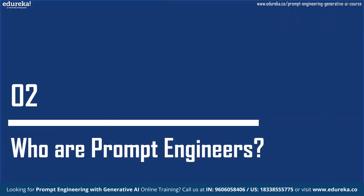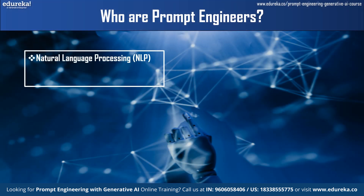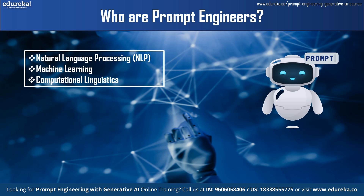So who are prompt engineers? Prompt engineers are typically individuals with expertise in natural language processing, machine learning, and computational linguistics. They specialize in designing, optimizing, and fine-tuning prompts to achieve specific objectives with language models. They collaborate with researchers, developers, and other stakeholders to create prompts that yield desired outputs from the models, whether it's generating accurate translations, summaries, or creative content.